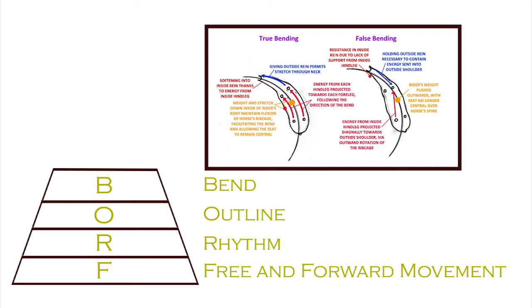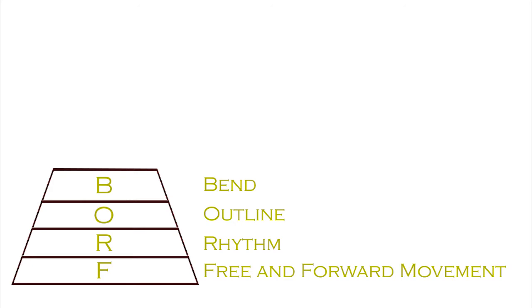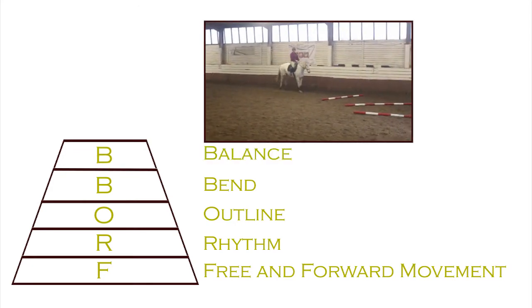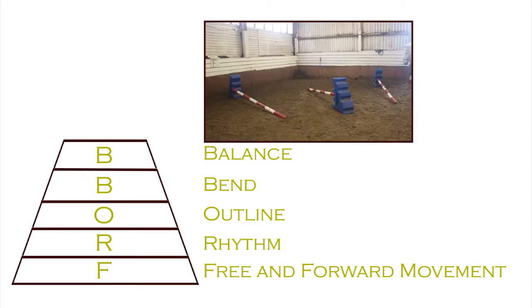To achieve a true bend, you need to control the rib cage rather than just the front and back of the horse. Regarding balance, there is a whole myriad of issues — the balance of the horse and the balance of the rider both have to be in harmony.